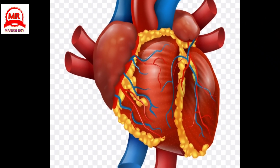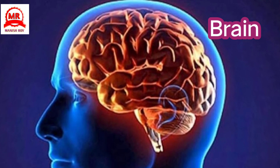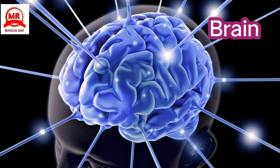Brain: It is the control center of our body. It is contained inside the hard skull. It is the center of our personality, intelligence, consciousness, and ability to recollect.